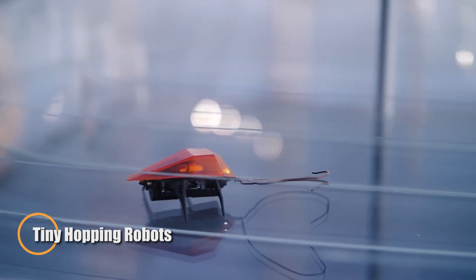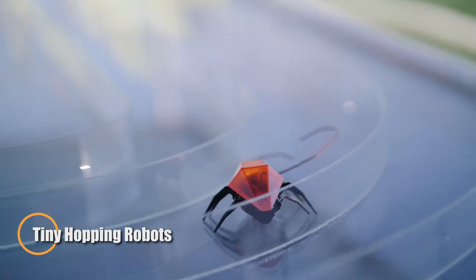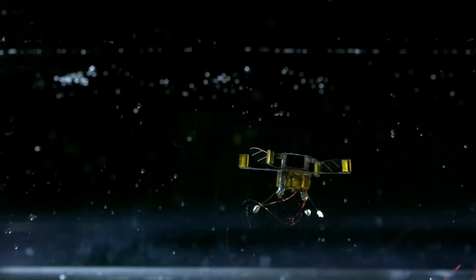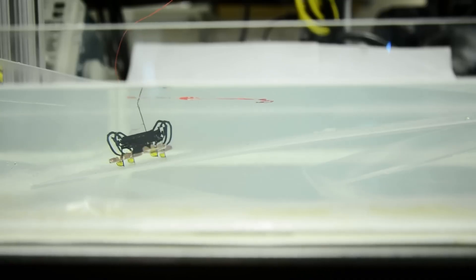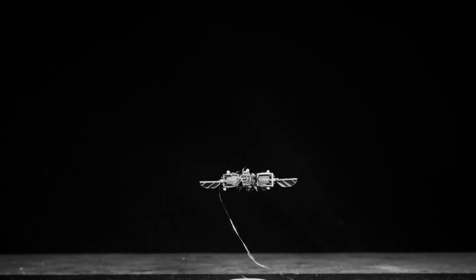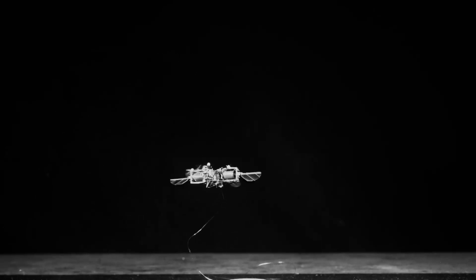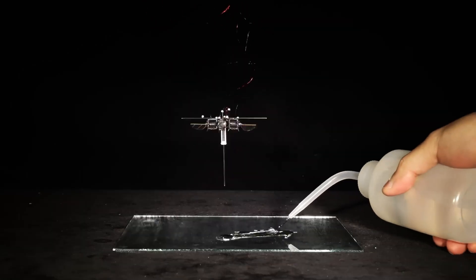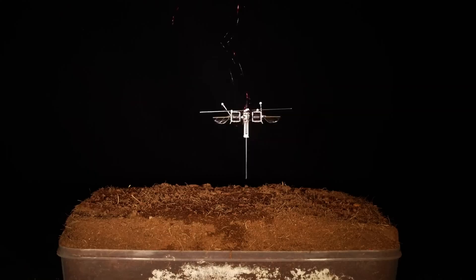Tiny hopping robots are quietly redefining how we explore the most challenging environments on Earth and beyond. Instead of wheels or legs, these compact explorers leap over debris, climb rugged terrain, and clear gaps with ease — making them ideal for navigating disaster zones, underground spaces, or even alien landscapes like the Moon or Mars. Their movement mimics nature's most agile jumpers, giving them an edge in places where traditional robots struggle.